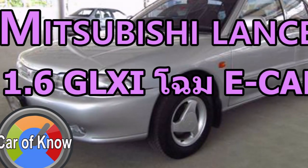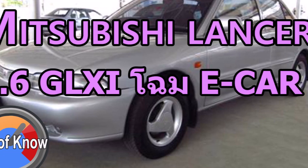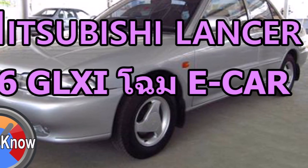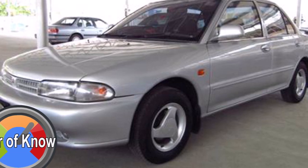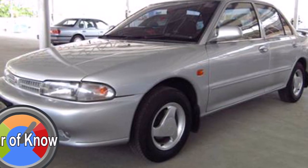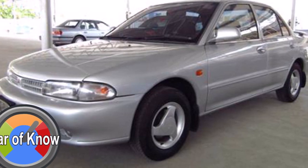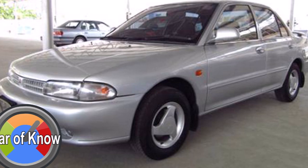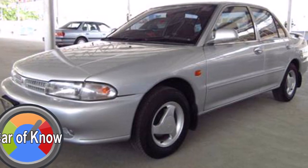รถมือ 2 ในกลุ่มค่ายญี่ปุ่นขนาดเล็ก ในราคาค่าตัวประหยัดที่หลายคนสามารถจับต้องได้ไม่ยาก อีกคันหนึ่งที่จะพูดถึงก็คือ Mitsubishi Lancer 1.6 GLXI โชมอีคา เป็นรถที่ได้รับความนิยมอย่างมากเมื่อเกือบ 20 ปีที่ผ่านมา Mitsubishi Lancer รุ่นนี้เป็นรุ่นที่ออกมาหลังจาก Lancer รุ่นก่อนๆ ที่อยู่ในตลาดมานานหลายเวอร์ชั่น ตั้งแต่รุ่นแรกไปจนถึงรุ่นท้ายๆ